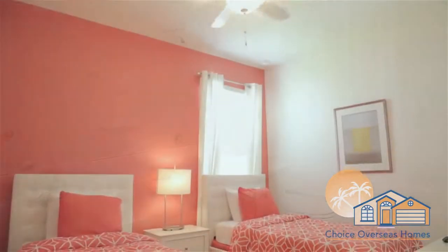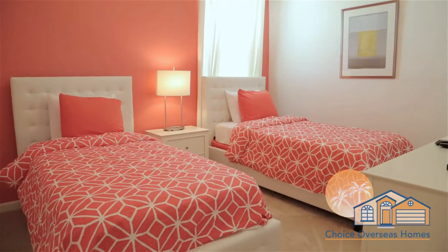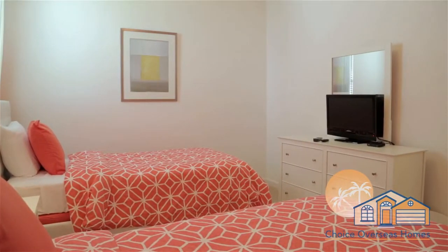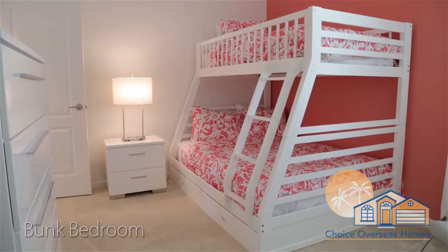The kids will love our vibrantly-themed twin guest bedroom, which also has its own HDTV. Last but not least is our bright and airy bunk bedroom, again with its own HDTV.